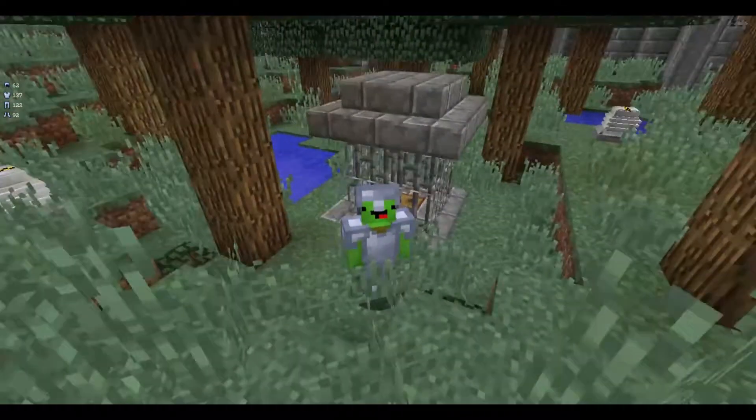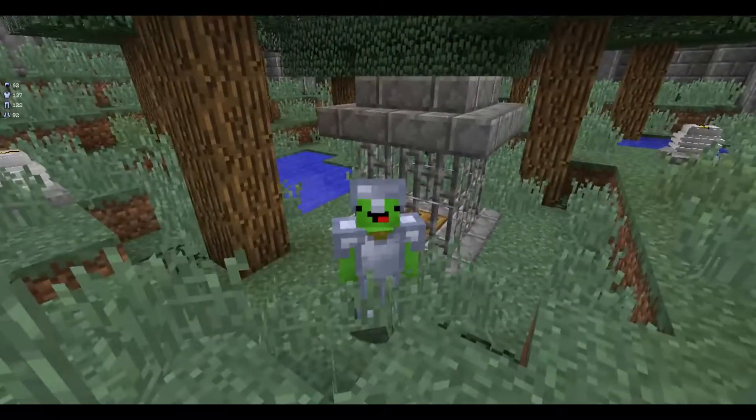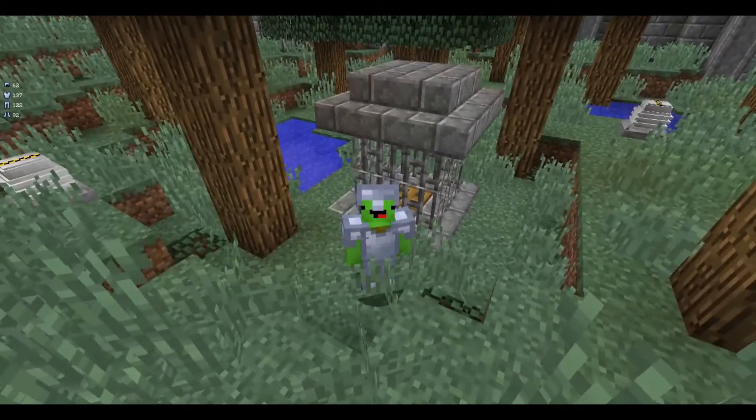Hello, and welcome back to an episode of Jurassic Craft. This is part 10, I think. Again, still haven't checked. Don't know why I never check before the episode.